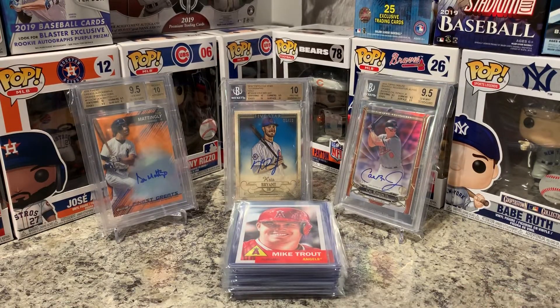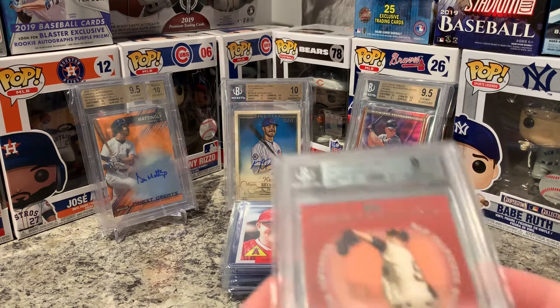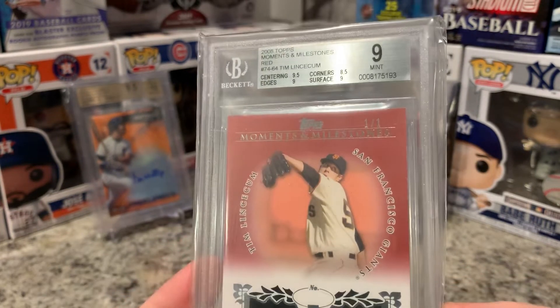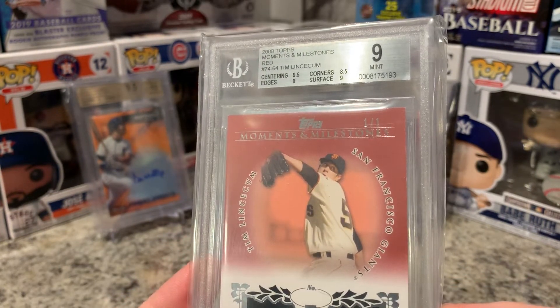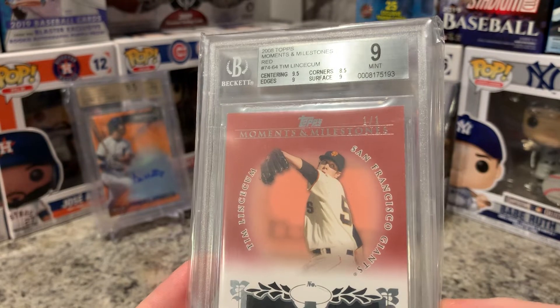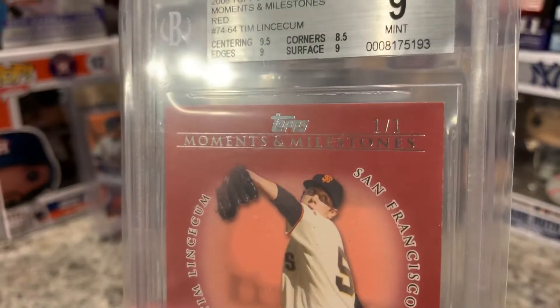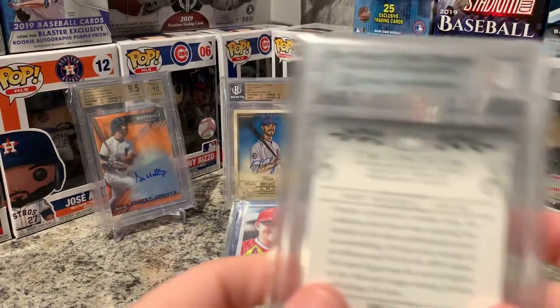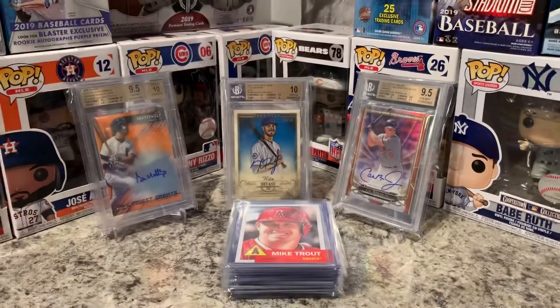Next one I did pull out of a pack. I didn't even know it was numbered at first, but an awesome Tim Lincecum — 101 of something. This is the 2008 Topps Moments and Milestones red version, numbered 101. Very few 101s I've pulled out throughout the years — awesome card.